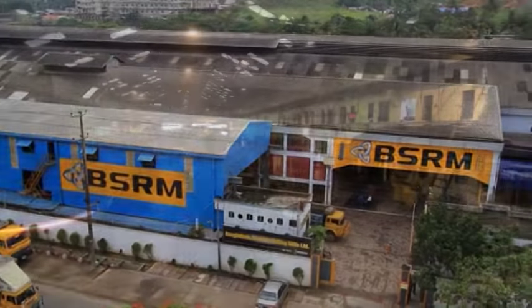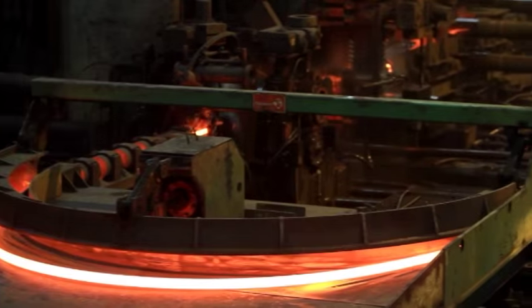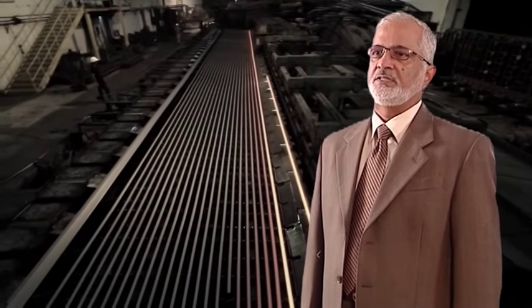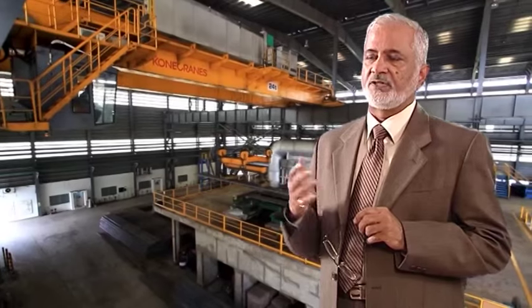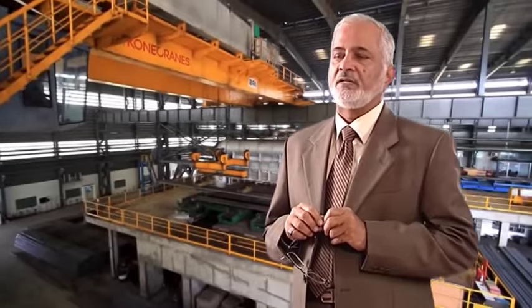The BSRM saga started in 1952. Mr. Akbar Ali, my father and his four brothers, set up the first rolling mill in Chittagong in 1952. Ever since then, we are continuously upgrading our rolling mill, and we feel that without modernization, without upgradation, there is no future for our company in this country.